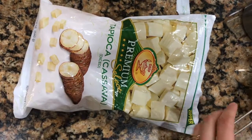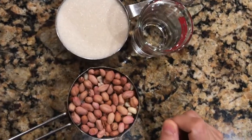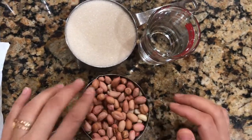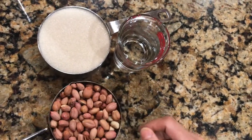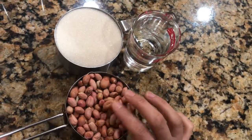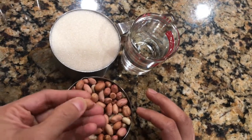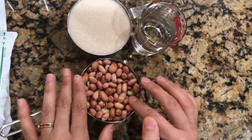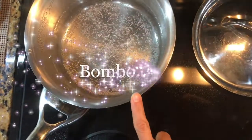For the peanut brittle I am going to caramelize the syrup, making peje moleque, which is very similar to what is known as chikki in India. For the first step I am going to roast raw peanuts — you can also buy roasted unsalted peanuts. I'm out of those, so I'll roast these and then remove the peels after roasting, which makes them much easier to peel.